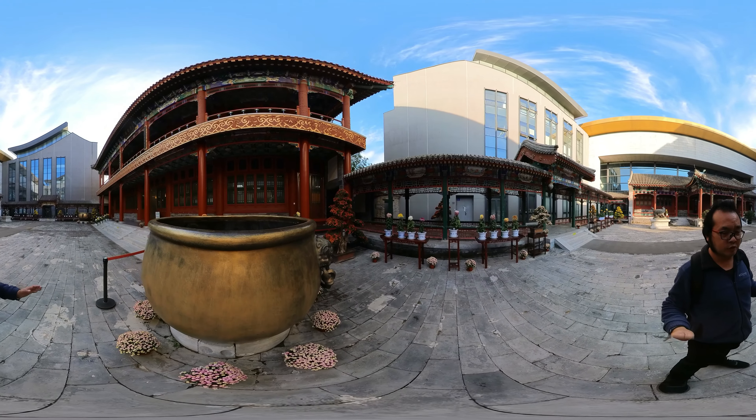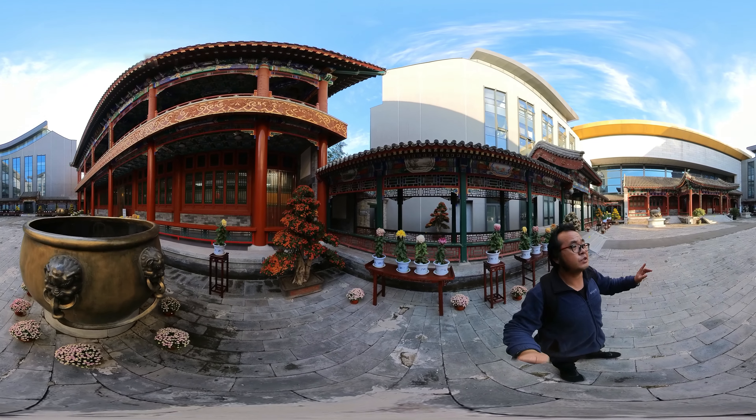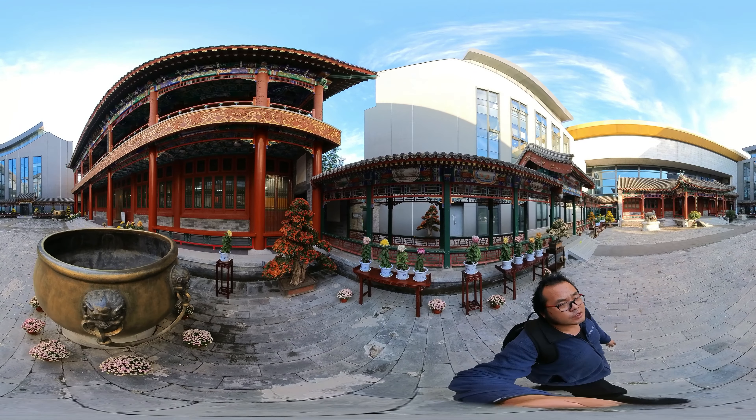What's this bronze pot used for? In the Forbidden City, they have 18 bronze gilded water pots. Because all these Chinese wood structures, they will catch fire. So these were used to store water in case of fire. In winter, Beijing is freezing and the water will become ice, so they will use leaves to cover it. They also burn charcoal to keep the water warm from freezing. So in winter, if the building is on fire, you can still use it.